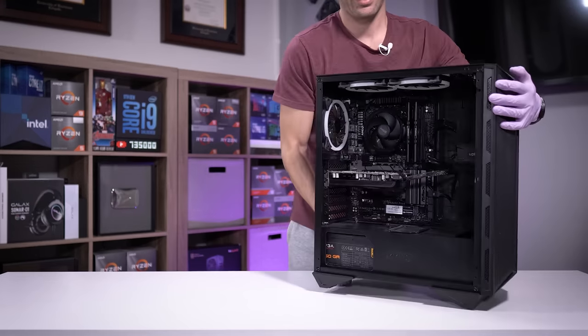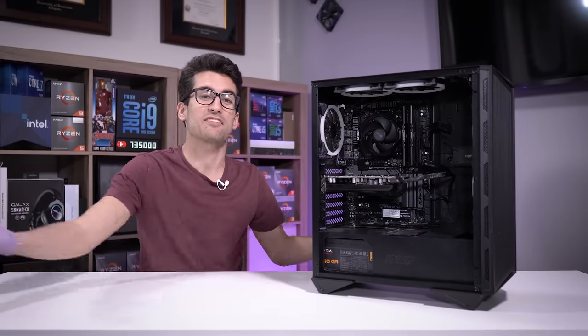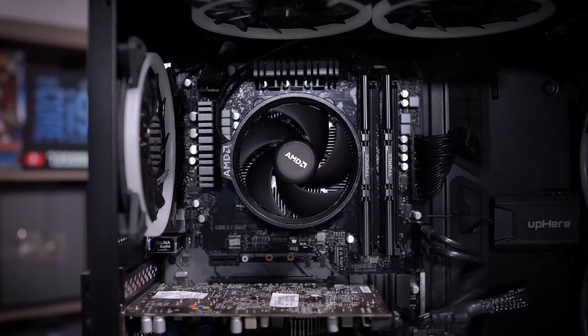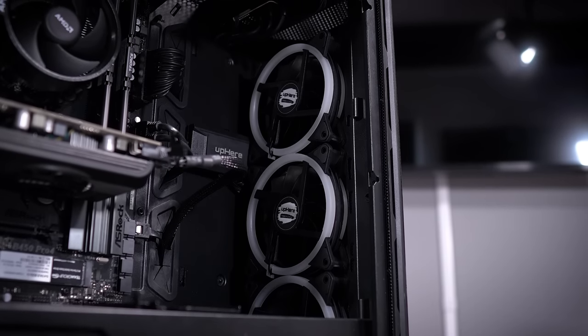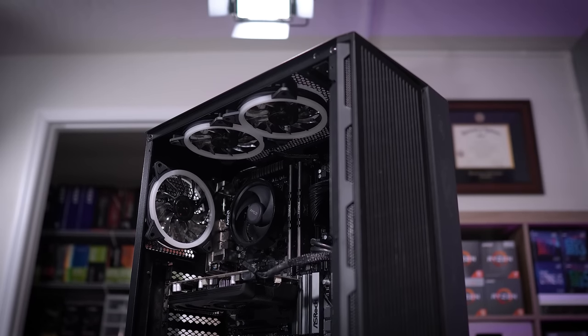This here is a viewer's broken gaming PC and in this video we're going to try to fix it. This system has a very strange backstory — it's been down according to the owner for over a year. I simply cannot wrap my head around the fact that a build has been down for this long and nothing's been done about it.